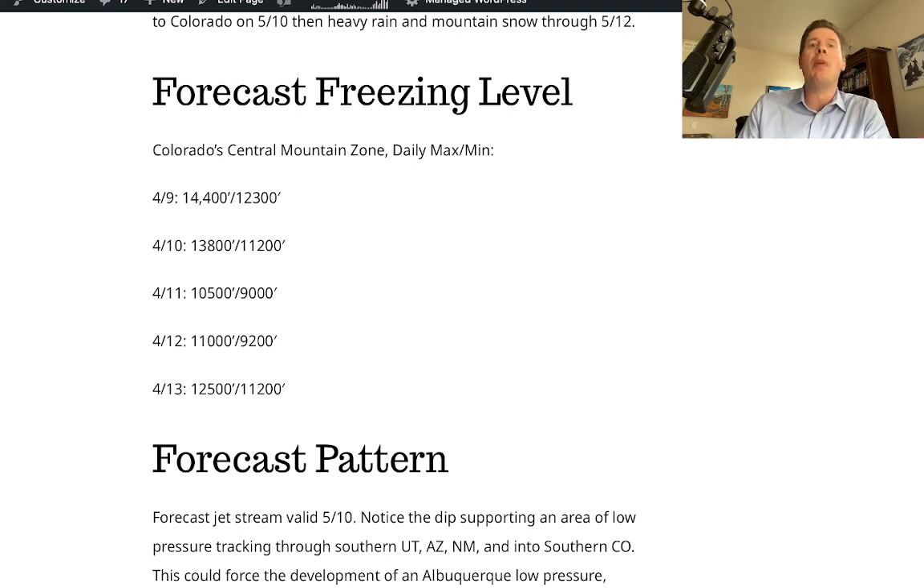The biggest snow will really be above 10,000 feet. The freezing level jumps back up to 11,000 feet daytime and 9,200 at night on the 12th, and then on the 13th it starts to rise again as warmer air comes in and the storm departs.